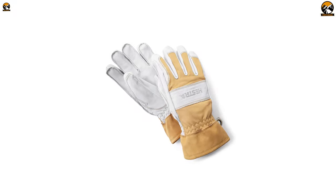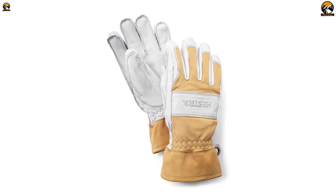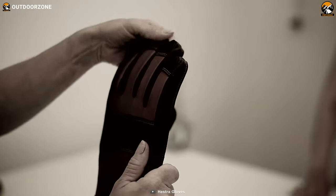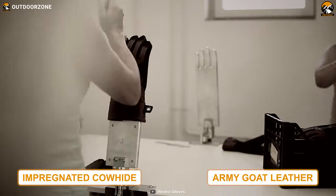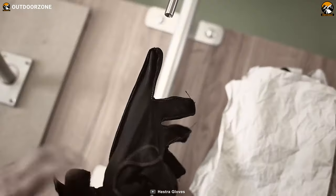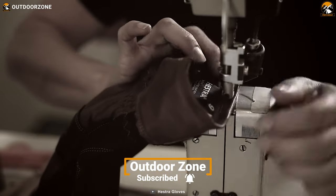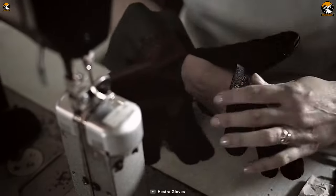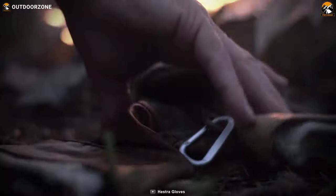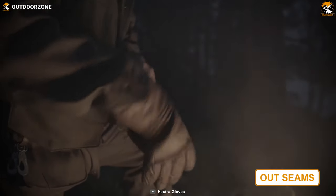Next on the list we have the Hestra Fält Guide Glove, a durable full-leather glove providing top-notch quality and comfort. The outer material is impregnated cowhide and army goat leather for excellent durability. The inner side features a wool pile structure containing 75% wool and 25% polyamide, along with a wool terry structure including 90% wool and 10% polyamide. These gloves are seamless for extra comfort.